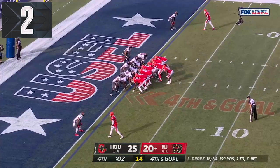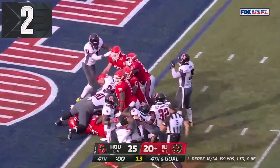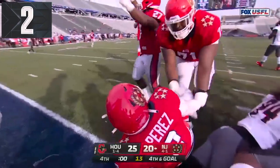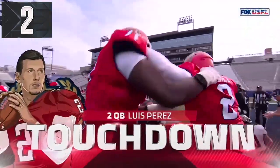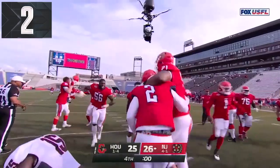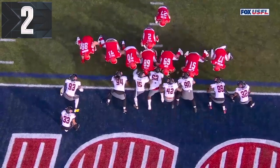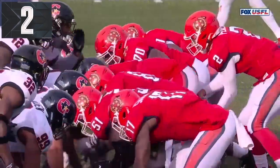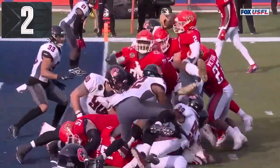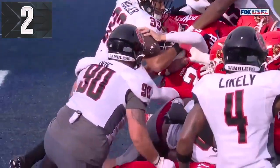Here we go. Perez on the quarterback sneak, second effort — they gave it to him. Touchdown, New Jersey! And they win the ball game on the final play. It was really the second effort that got him in. He's fully stopped, and in that extra effort you see Darius Victor behind pushing. Thick thighs save lives — and they also can push Luis Perez over the goal line.